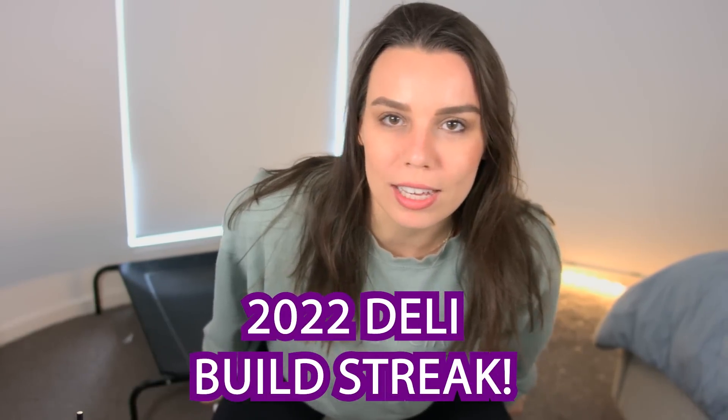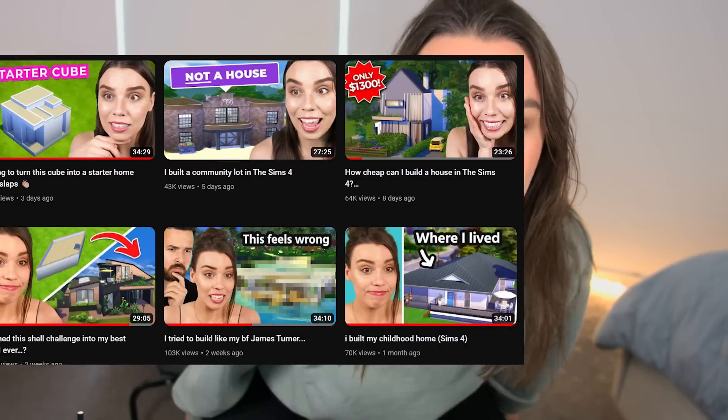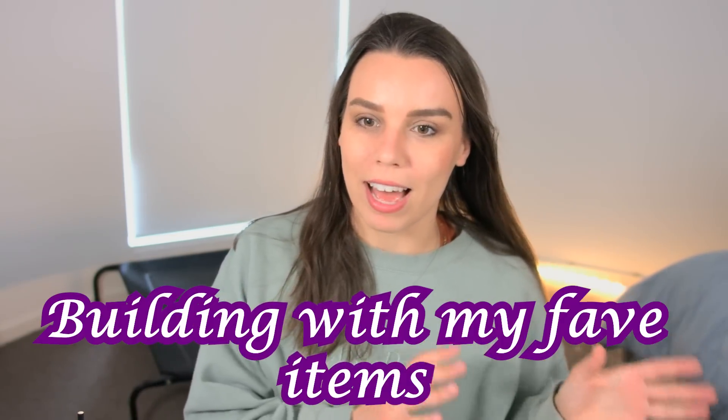Ahoy hoy! I'm in my bike shorts because I'm ready to rumble with my coffee. Today the build streak of 2022 continues — we are currently on a build streak. I feel like I'm in the zone, so it makes sense for this video to be a building with my favorite items video.